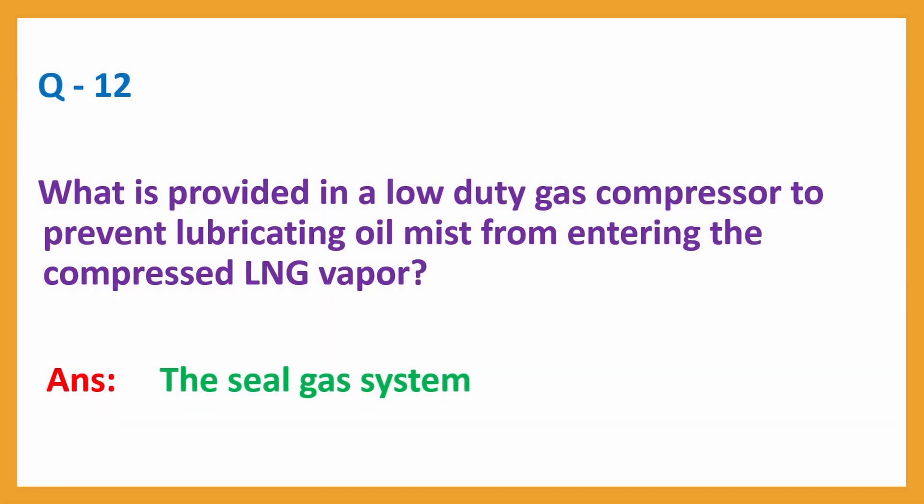Question number 12: What is provided in a low-duty gas compressor to prevent lubricating oil mist from entering the compressed LNG vapour? Answer: the seal gas system.